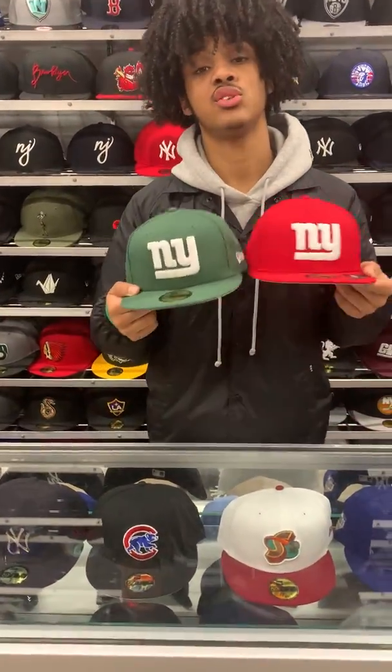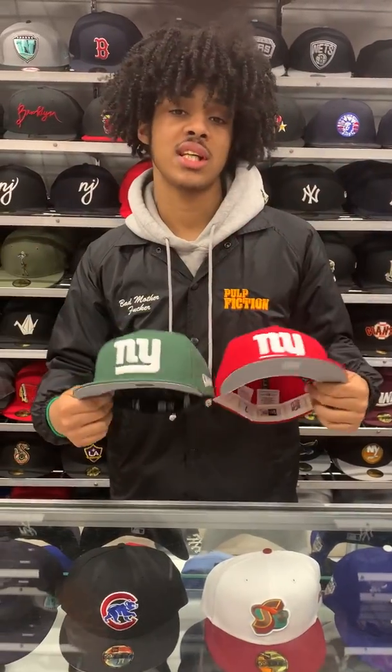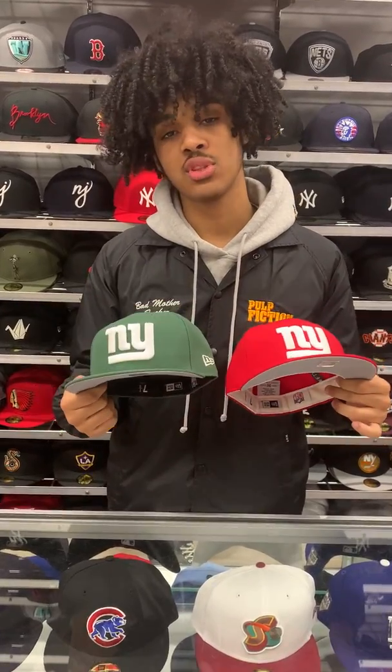Both these hats are available in store and online at ecapcity.com. Make sure to check us out at our install location. Follow us on all social media platforms. I'll see you guys in the next video. Peace.